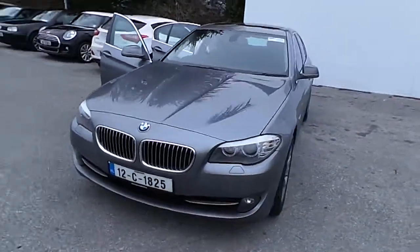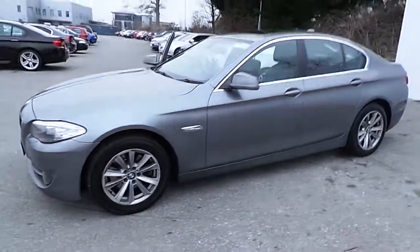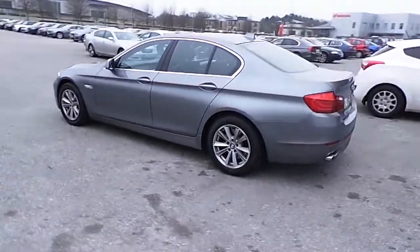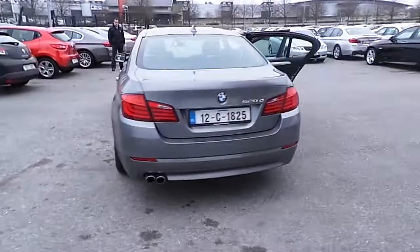Hello, I'm John at Carey's BMW in Eastgate, Little Island in Cork. Here is our premium selection 2012 BMW 520D SE. This car is finished in space grey metallic and has only 80,000 kilometers with a full BMW service history.